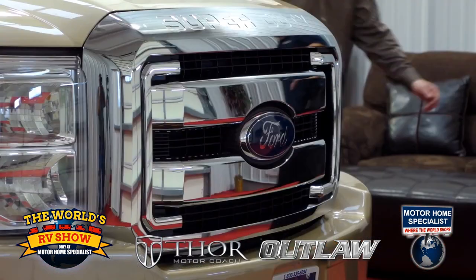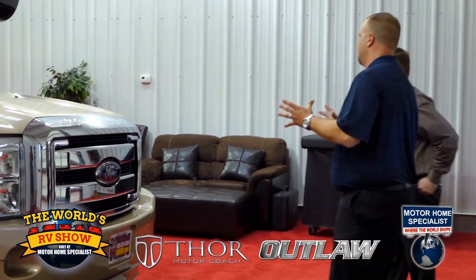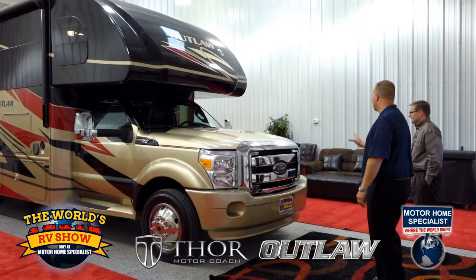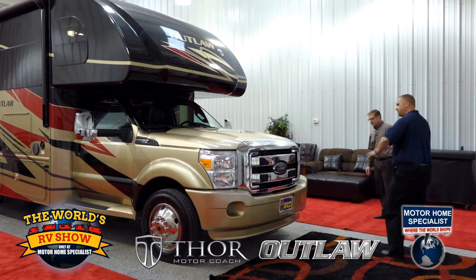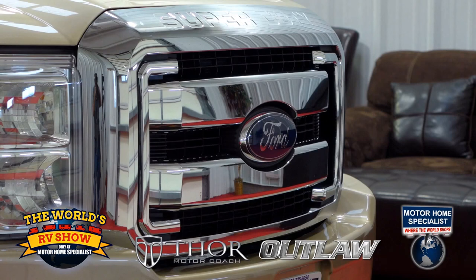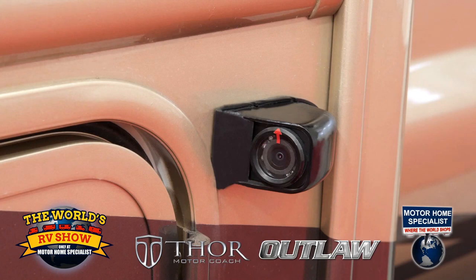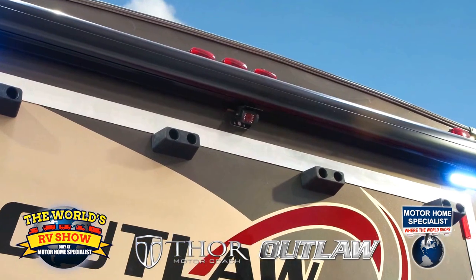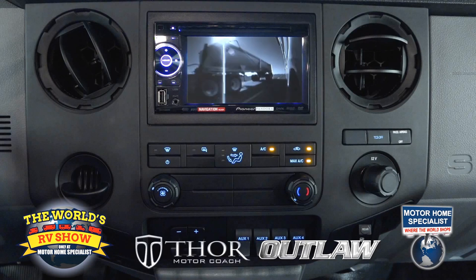Coming around the front, I want you to take notice of the grille — Ford did an excellent job with the new beefy look. It really sets the vehicle. We do again a fiberglass bumper that we fabricate at Thor to tie it all in with the running boards and really finish out the front. Just beyond the cab, you've got side-view cameras mounted here on both sides, and of course the rear-view camera in the back. It's real handy for the consumer — when driving down the highway, they flip the turn signal on and it shows them down the side of the coach, virtually eliminating all blind spots.